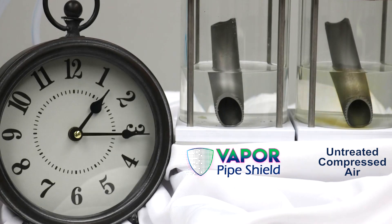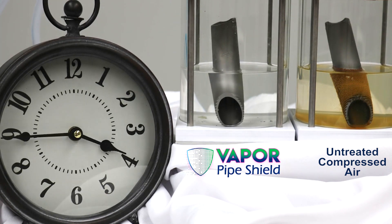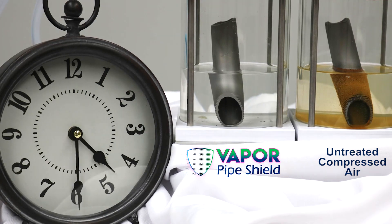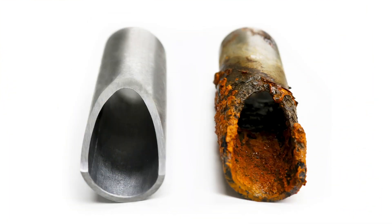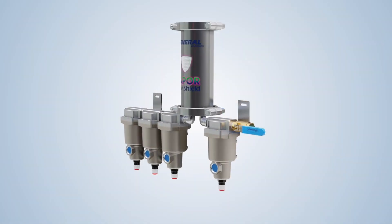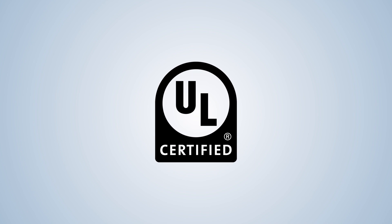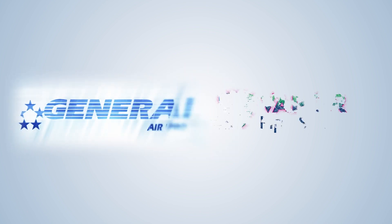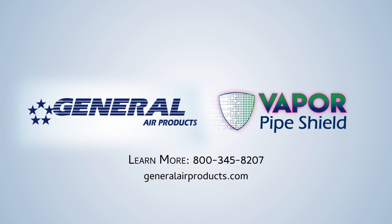Vapor phase corrosion inhibitor has been a proven industrial technology for decades. The only reason it hasn't been introduced to dry and pre-action fire sprinkler systems is that no one had invented the right delivery method — until now. With the patented, UL-listed Vapor Pipe Shield, General Air Products is proud to bring the most effective means of corrosion control worldwide to the fire sprinkler industry.